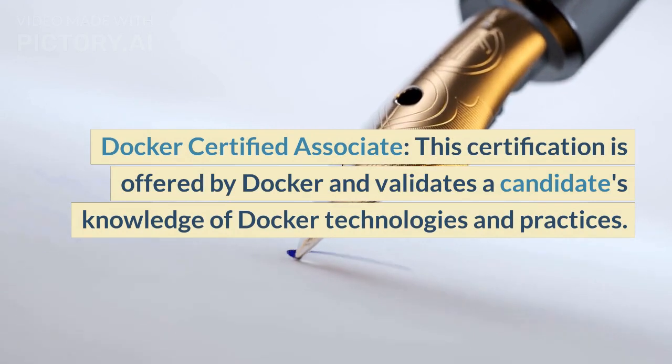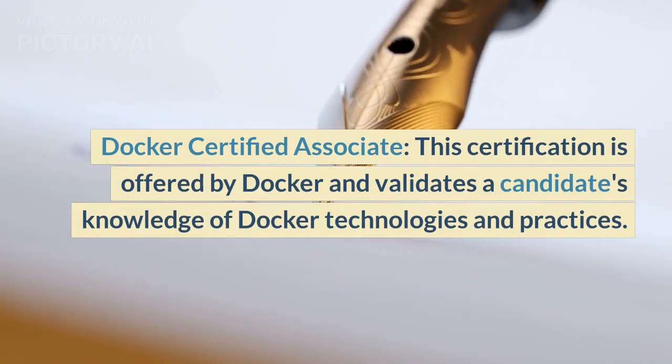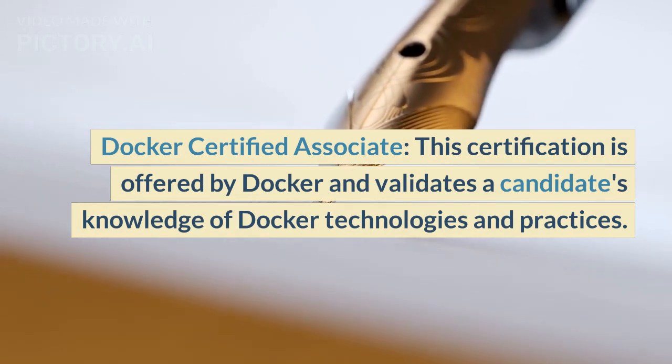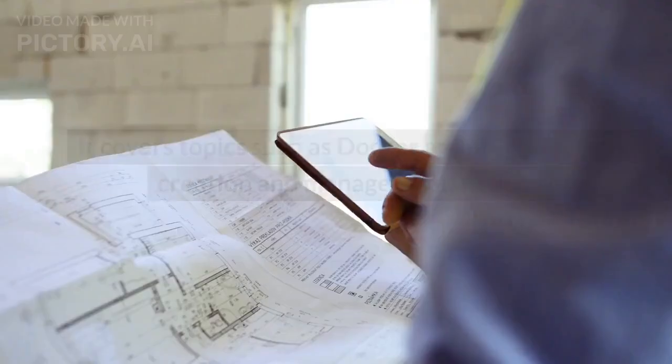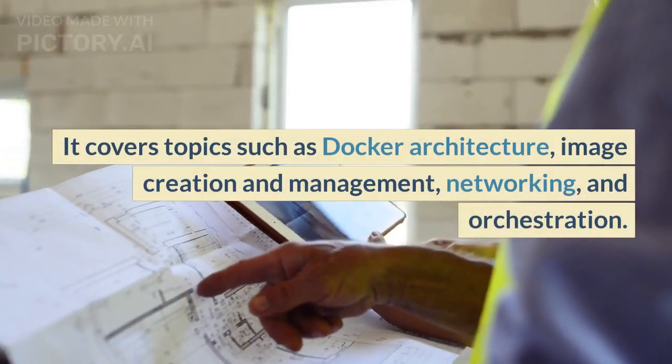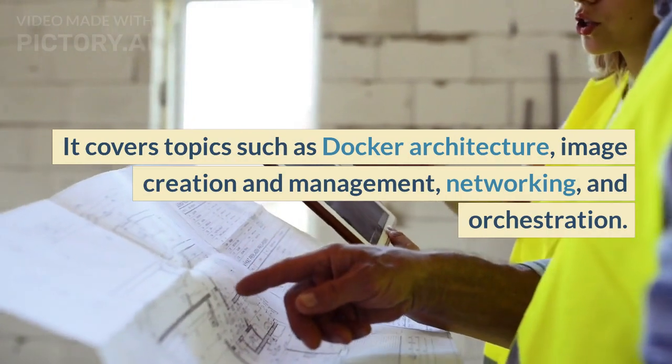Docker Certified Associate: This certification is offered by Docker and validates a candidate's knowledge of Docker technologies and practices. It covers topics such as Docker architecture, image creation and management, networking, and orchestration.